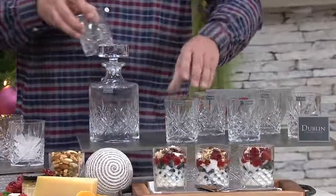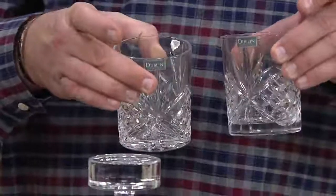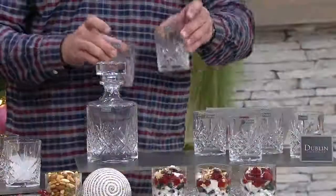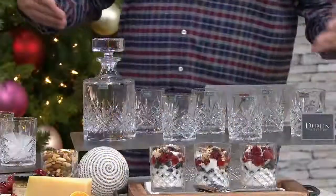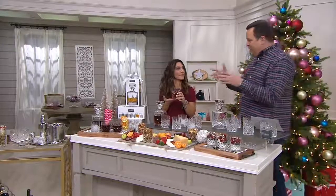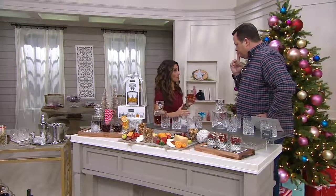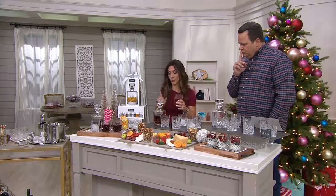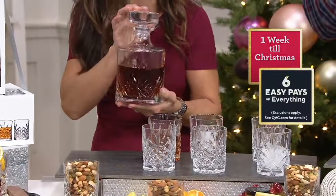These are lead-free crystal pieces. You're going to get that beautiful Dublin pattern. The brand is Goninger — a family-owned business bringing high-quality crystal drinkware, barware, and giftware right to you, dedicated to quality. When you take this home, feel the weight of it. You can feel the quality and the elegance in just the way it looks, but also how it feels. You have that weighted lid — very beautiful. This works in any home decor.